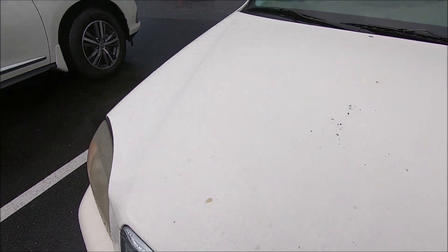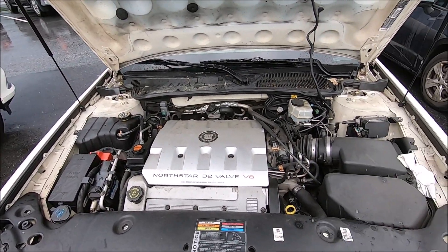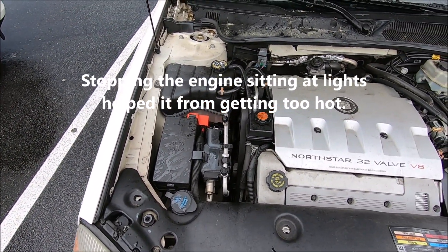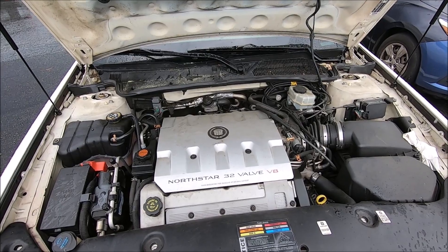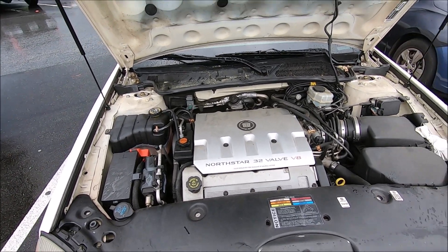There's smoke coming up out of the hood. There's not as much smoke as I thought there would be. Oh well — it has served its purpose.